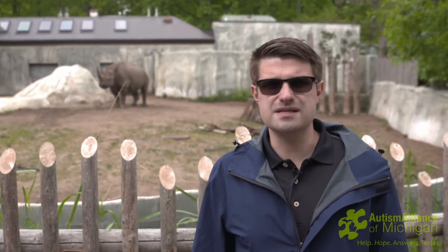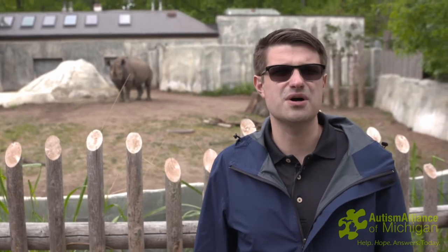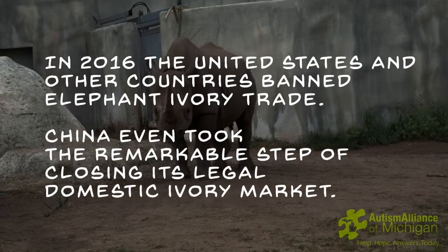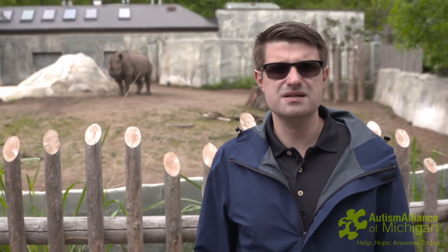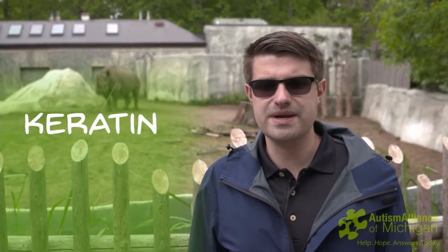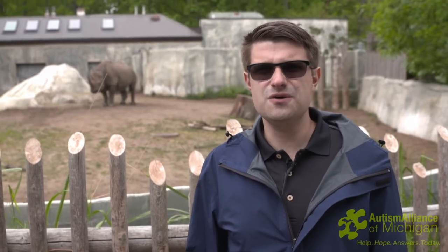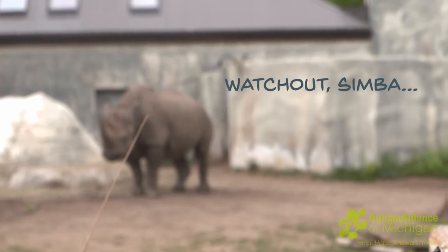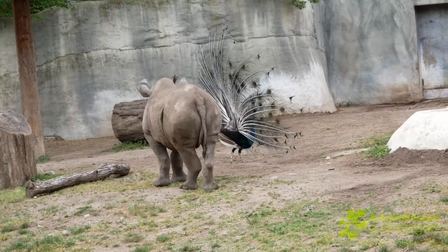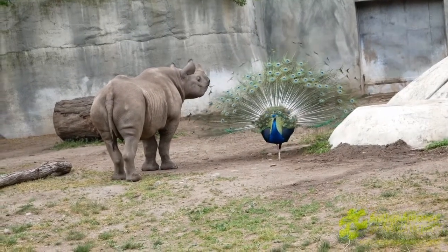The biggest threat to rhinos is poaching for the ivory trade. That horn is really sought after on the black market and goes for quite a lot. It's really sad to know that this species is in decline mainly because of that poaching. Their horns are made out of a substance called keratin, which also makes up our hair and fingernails, and they're primarily used to defend against threats. Interestingly, rhinos are one of the few animals in the world that don't have natural predators — that horn is scary enough to ward off even the most fierce cats. Jolly is eventually going to be moving to another zoo later this fall to meet another young female, and hopefully in the future we might see Jolly become a father himself. We'll definitely keep an eye open for that. So we'll see you next time!